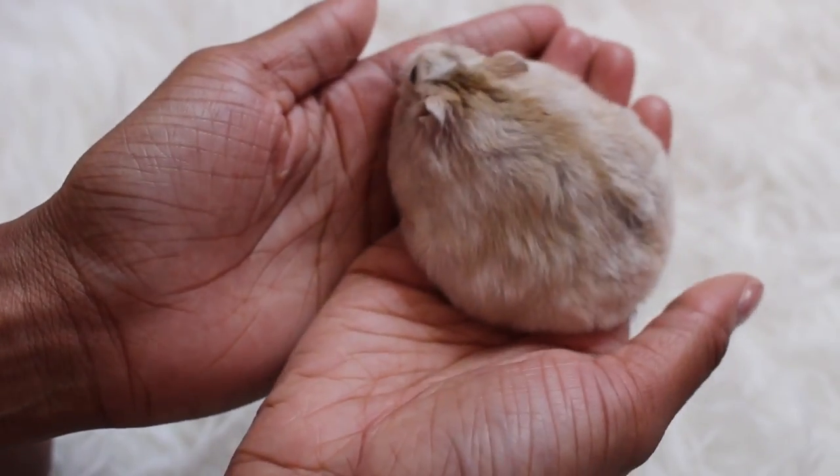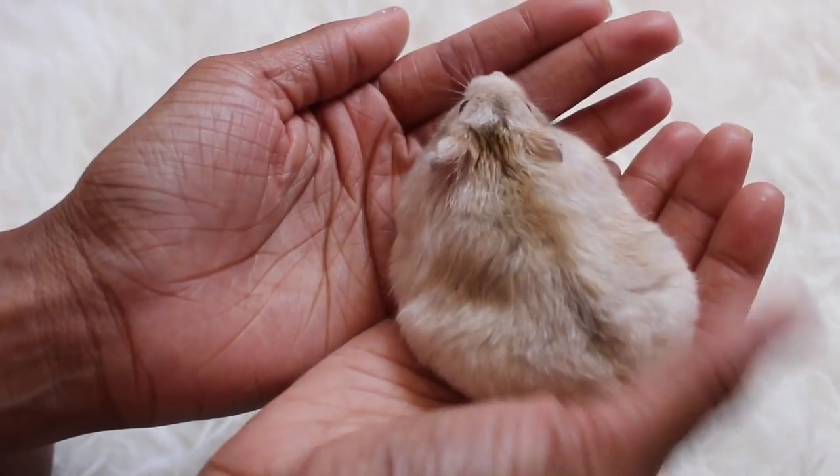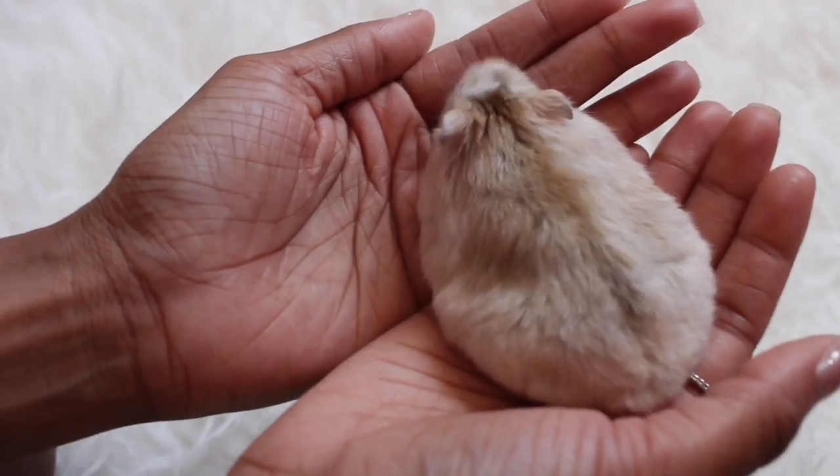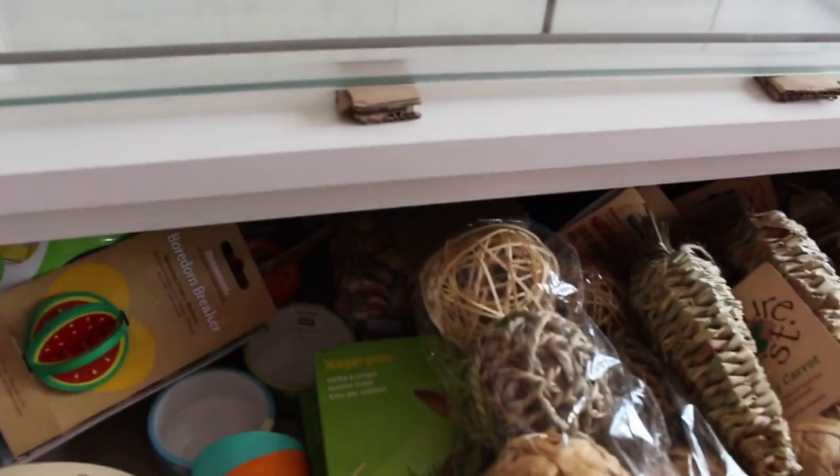I don't have as many treats as I used to — I've downsized quite a bit. I also store my treats in a completely different place now. I keep my hamster treats in one of these drawers. That drawer over there has all of my clothes, and this one has a bunch of my business stuff — basically small animal supplies for my subscription box business.